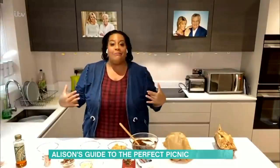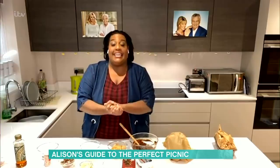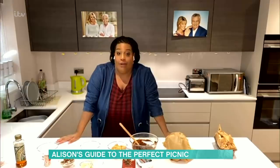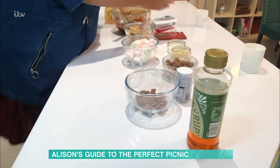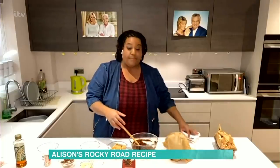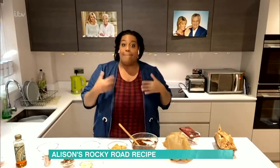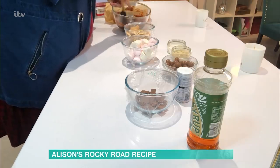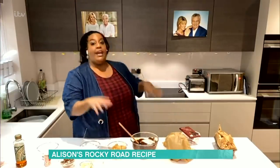Welcome to my home — mi casa, your casa. Today we are making a Rocky Road, and boy, have we been through a rocky road lately. You deserve this, guys. These are the ingredients. We're going to start off with 125 grams of butter, and then we need 200 grams of dark chocolate — get a good quality chocolate. What you need to do is melt it in a bain-marie. The chocolate and butter need to be melted, and as you can see, it's lovely and melted.